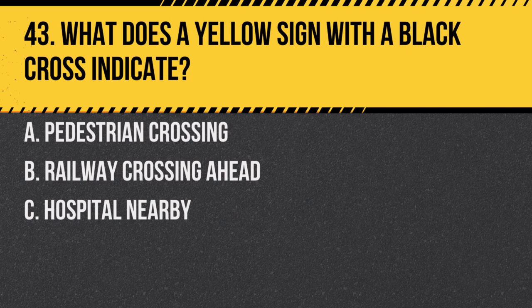Question 43. What does a yellow sign with a black cross indicate? a. Pedestrian crossing. b. Railway crossing ahead. c. Hospital nearby. Answer: b. Railway crossing ahead. This sign warns drivers of an upcoming railway crossing.